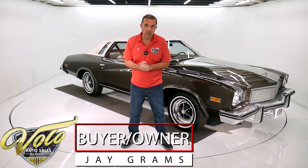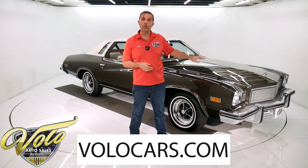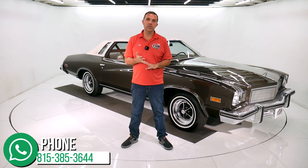My name is Jay Grams. We're here at the Volo Auto Museum. Go to volocars.com and that's where you'll find all the specs, pricing, and photos top to bottom of this car and a few hundred other collector cars — they're all for sale. There's plenty of ways on our website to contact us. I have a whole staff of people whose job is to help you get your dream car, so any questions or concerns you have, you need shipping or financing, go to volocars.com.